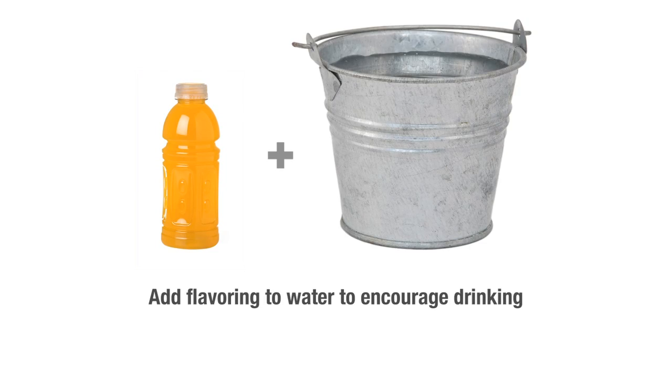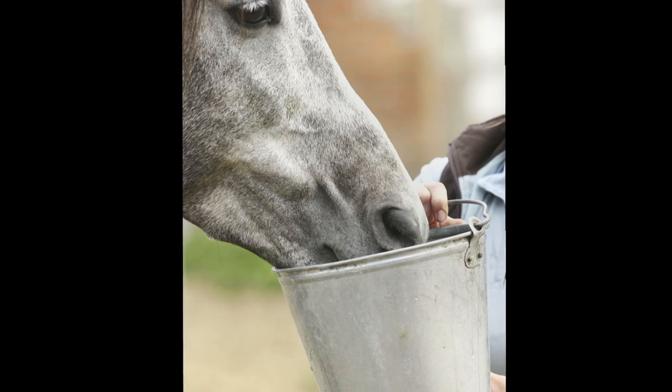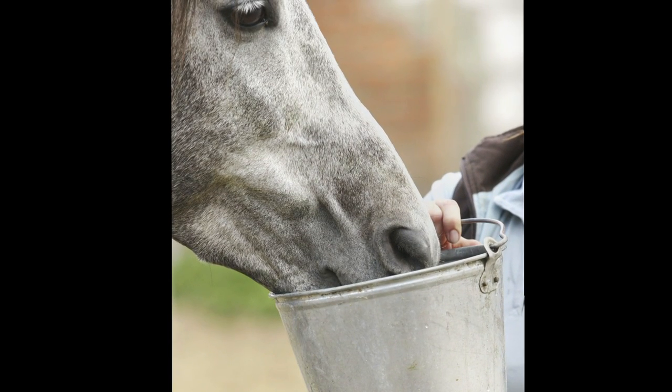One little trick is to flavor the water. I'll use a little Gatorade — pick a flavor, it doesn't matter — whatever you have available. If you mask it with a flavor, do this at home first so that he gets used to that flavor. Then when you haul, it's amazing what you can cover up with that flavor and keep him drinking. Start at home first so that you know he likes that flavor and he'll drink. Then he's accustomed to it, and it's the same thing on the road with no big adjustment for him.